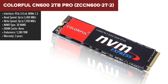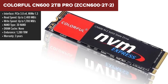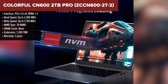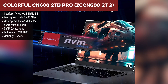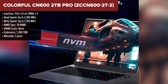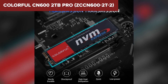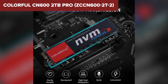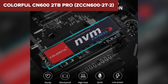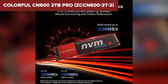If you're working with an older system that only supports PCIe 3.0, the Colorful CN600 2TB Pro might be your best bet. It doesn't have the insane speeds of PCIe 4.0 drives, but for a budget PCIe 3.0 SSD it delivers solid performance. One standout feature is its endurance rating of 1,280 TBW, which is much higher than the previous two SSDs, meaning it can handle a lot more writes over time and is a more reliable choice for long-term use.